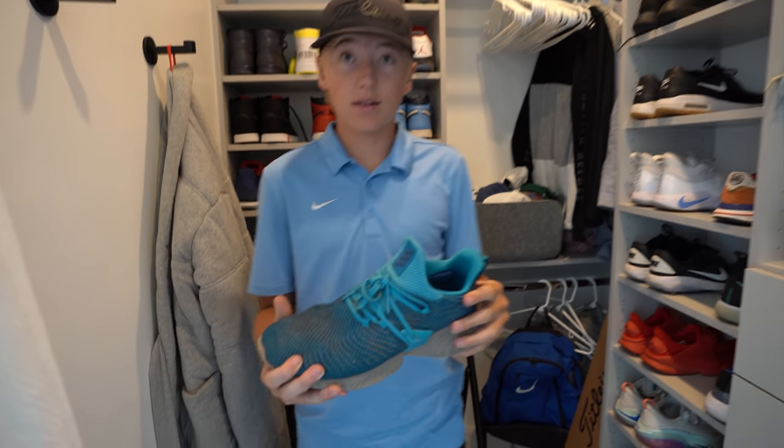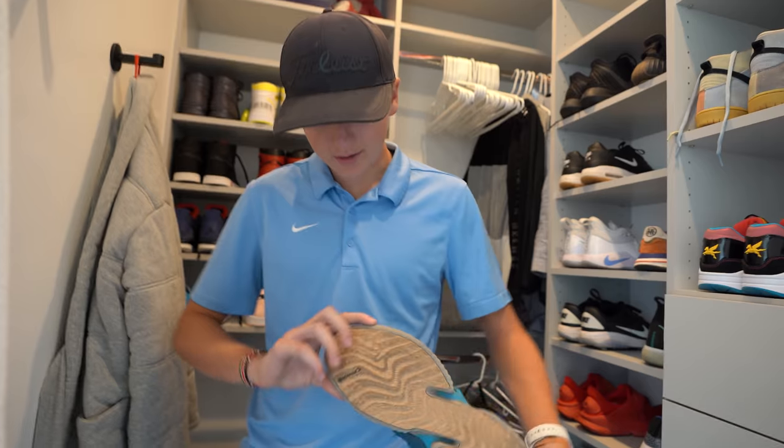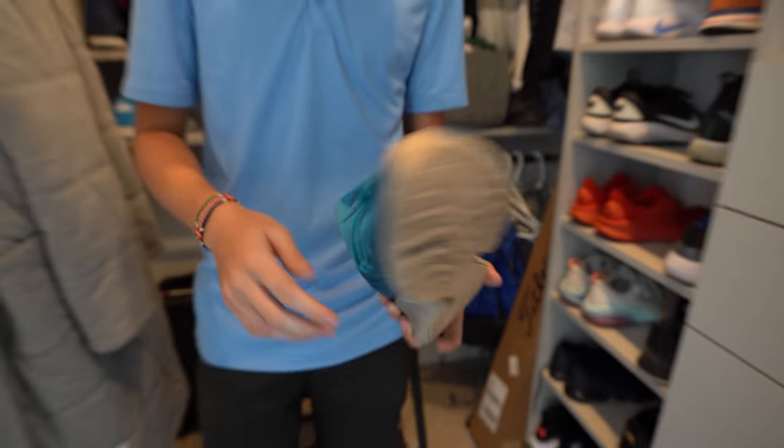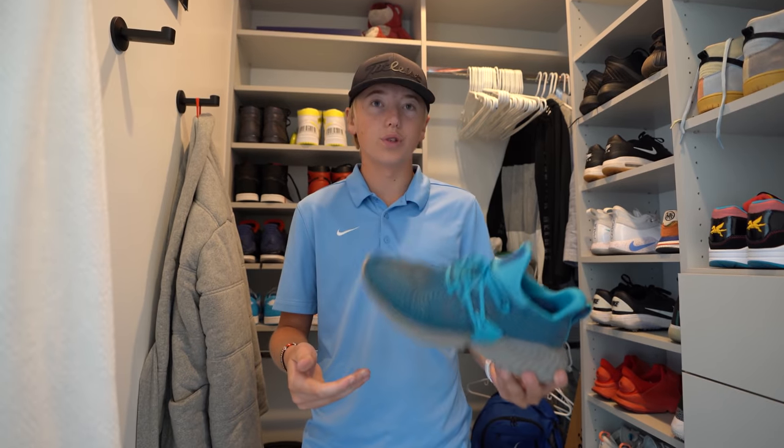These are shoes that I got in Japan at an Adidas store a couple of years ago. They look very dirty, but they're really cool — they have like continental tire tread at the bottom of them. These are shoes I do wear if I know my shoes are going to get dirty but I still want to wear cool shoes.